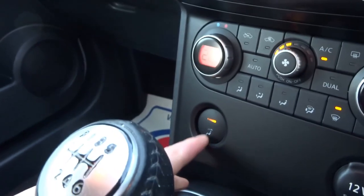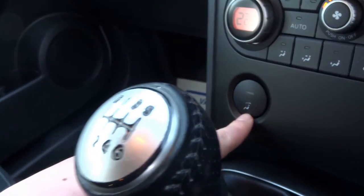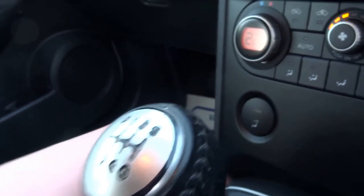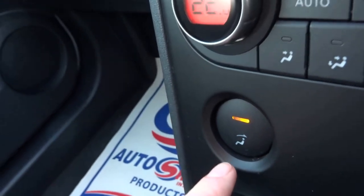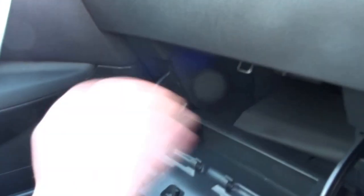There's a button there which I'm not entirely sure what it does — I think it's some sort of airflow control. Glove box has the original book pack.